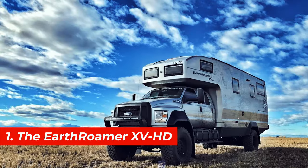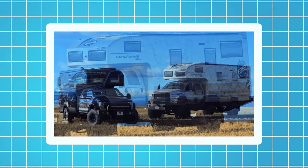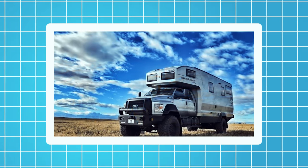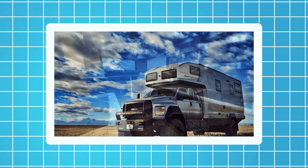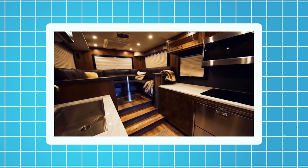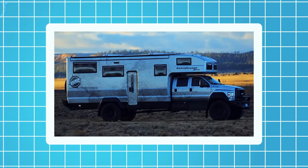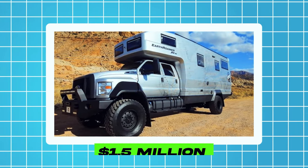Number 1, the Earthroamer XVHD. This motorhome is based on the Ford F750 truck chassis. It's 35 feet long and 13 feet high and can accommodate up to six people. It has a rugged design with a carbon fiber body and a hydraulic leveling system. It also has a slide-out room, a skylight, a refrigerator, and a microwave. The Earthroamer is equipped with a 330-horsepower engine, a six-speed automatic transmission, and a four-wheel drive system. The price of this motorhome starts from $1.5 million.